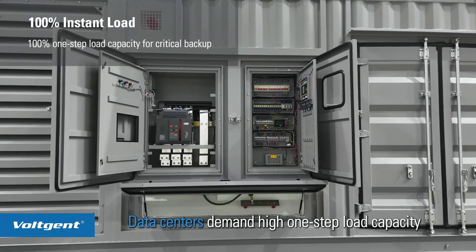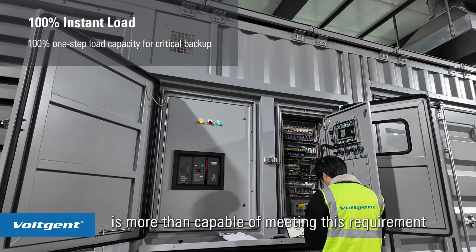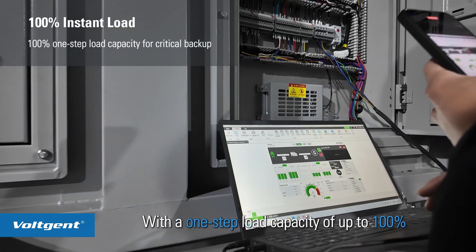The generator centers demand high one-step load capacity, and Vojent's containerized power genset is more than capable of meeting that requirement, with a one-step load capacity of up to 100%.